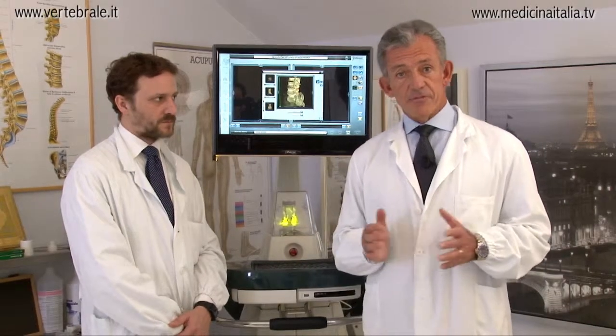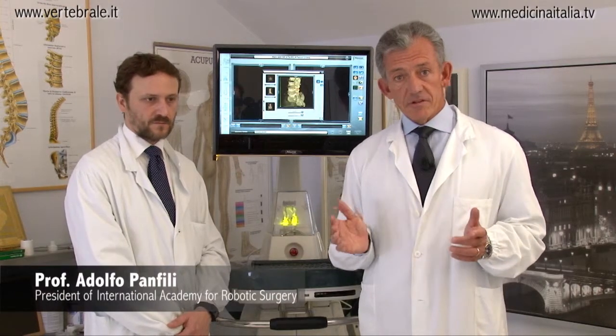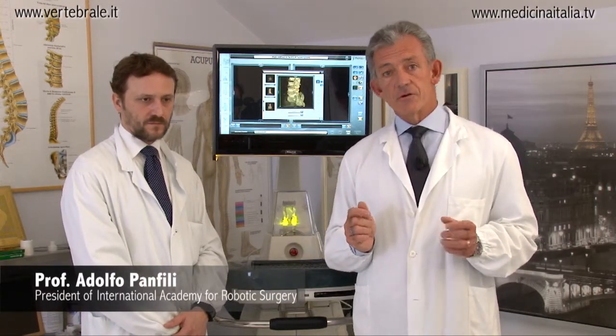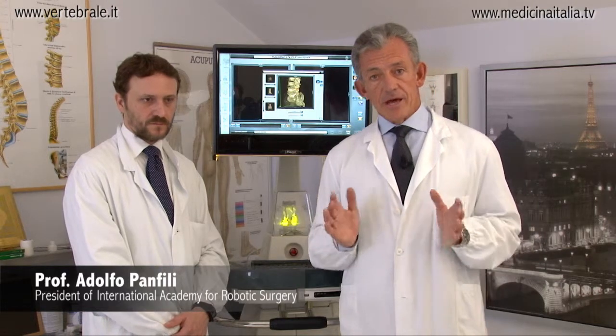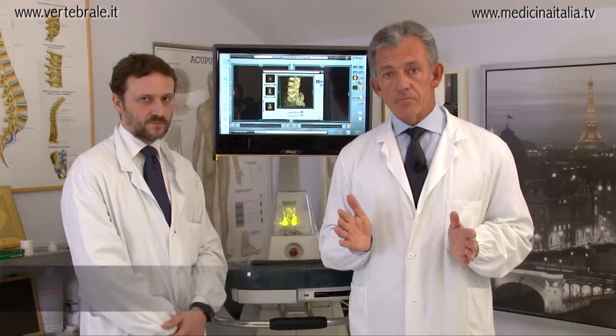Hi, good morning. I'm Professor Panfili and I'm working in Rome. I am the president of the International Academy for Robotic Surgery, and today we'll talk about spine surgery by robotic assistants.